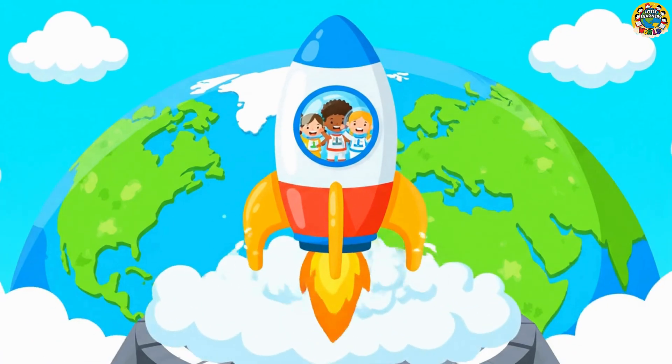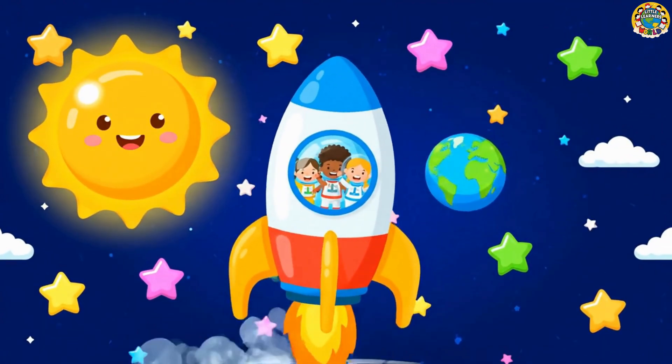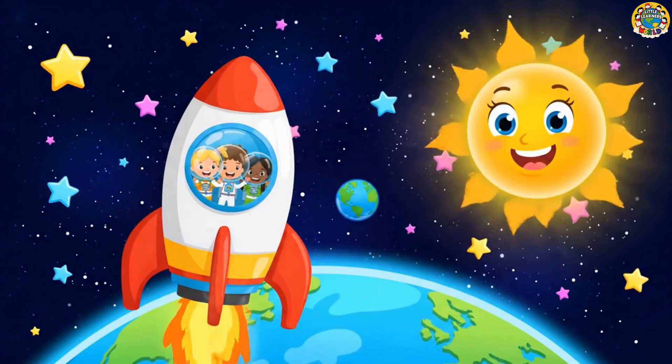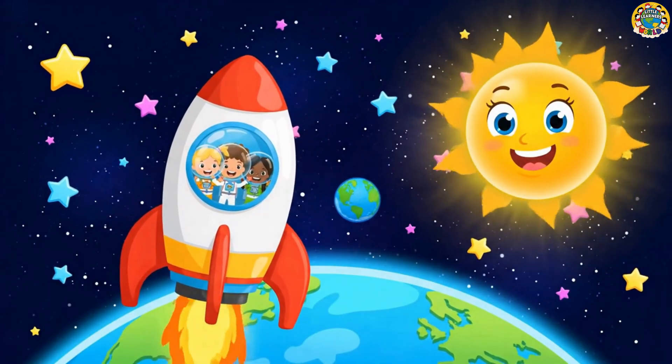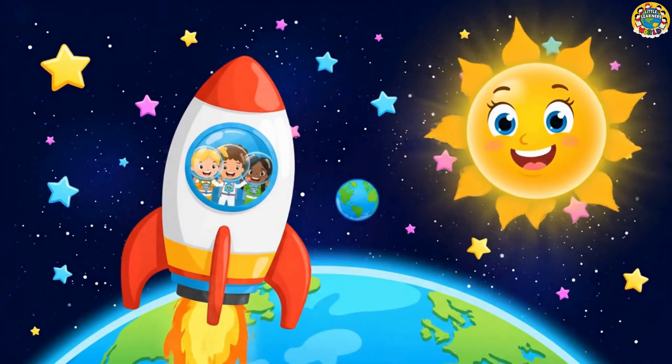Hi, friends! Welcome to Little Learner's World! Today we're blasting off in our rocket to explore the solar system where the sun, planets, stars, moon, and more are waiting for us!